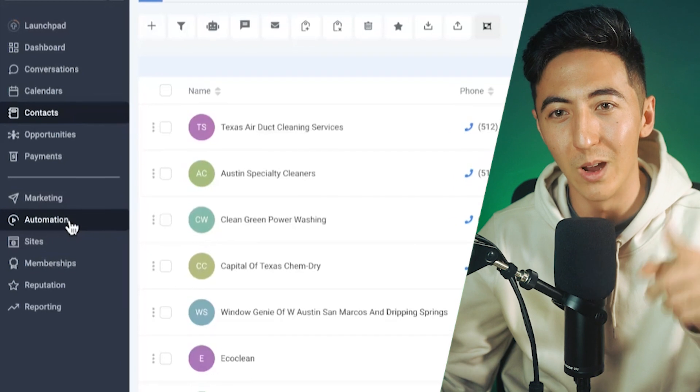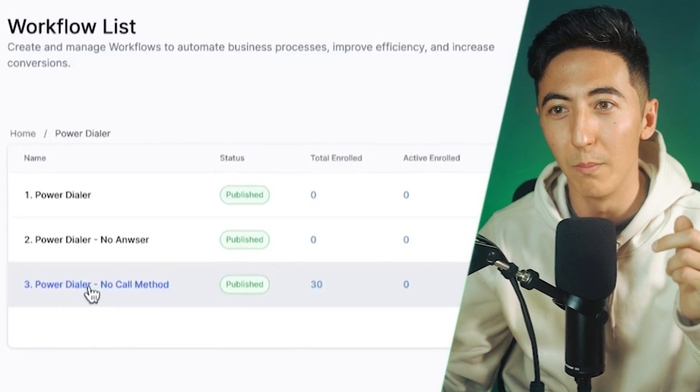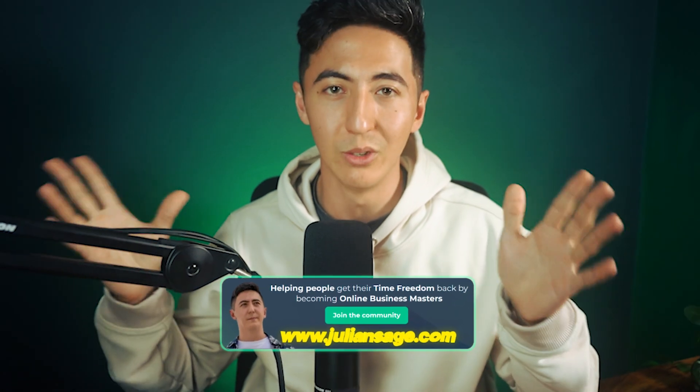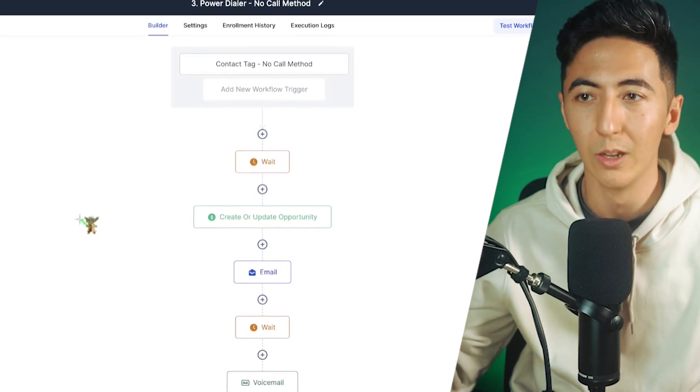Now that we have our leads, we're going to set up an automation to do direct outreach so we don't even have to pick up the phone — but it's actually still going to call them, just using an automation. Click on the Automation tab, then click the folder called Power Dialer, and then click Power Dialer No Call Method. If you've never seen an automation before, you might be a little overwhelmed, but don't worry — it's very simple. I do have a full course where I break down this business in depth.